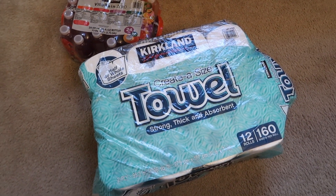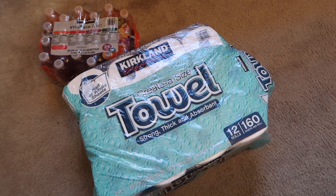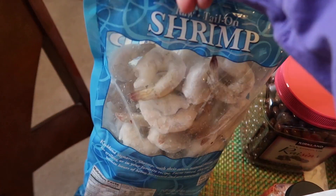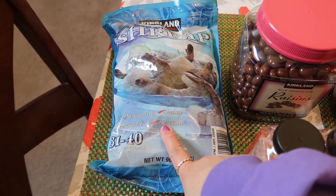We also picked up some Kirkland paper towel, and this was $15.99. I got this bag of Kirkland shrimp — raw shrimp, already peeled with the tail on. This is $13.79.